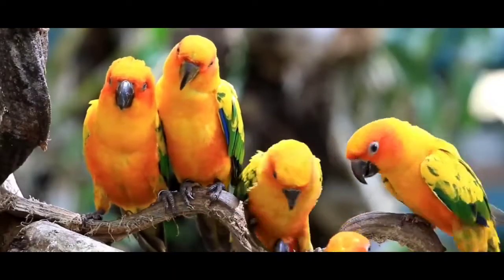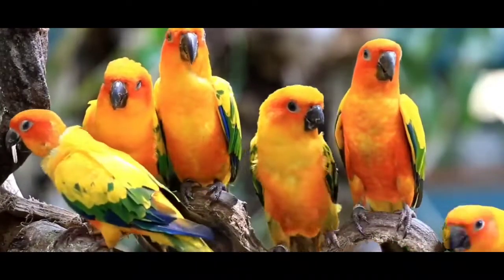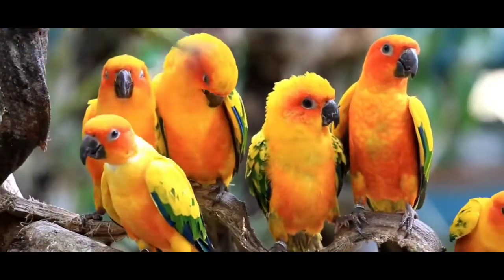This is a group of sun-conures chilling together in the wild. Sun-conure is also a community bird — this bird loves to be in a community.